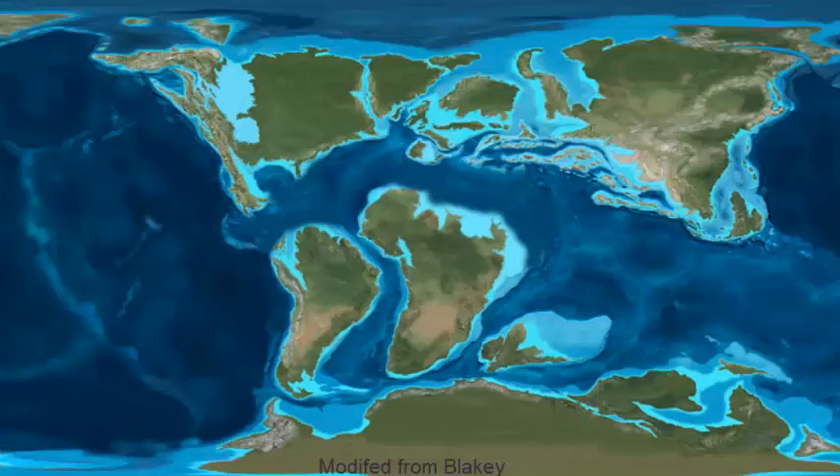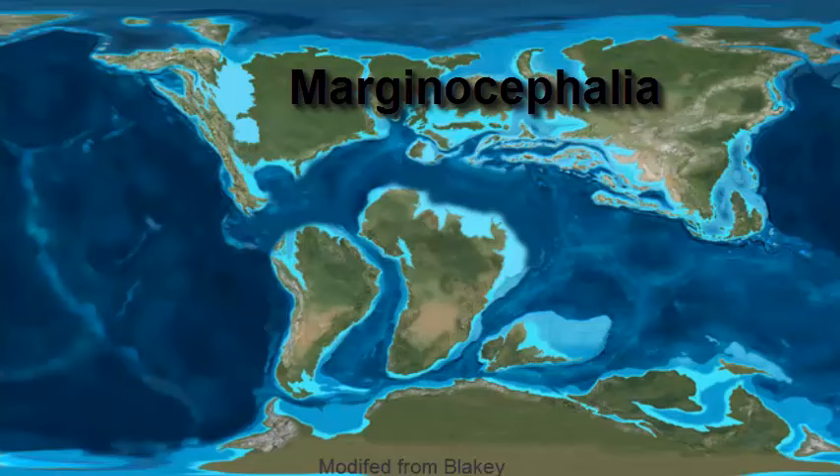The Margicephalian dinosaurs originated during the late Jurassic, a time when the continents were split off from each other by large seaways and oceans. The Margicephalian dinosaurs were restricted in their geographic distribution to North America, Europe, and Asia, which were still connected by northern passageways. No Margicephalian dinosaurs have been found in South America, Africa, or Australia, indicating that this group was limited to the northern continents throughout their existence until they went extinct at the end of the Cretaceous, 66 million years ago.